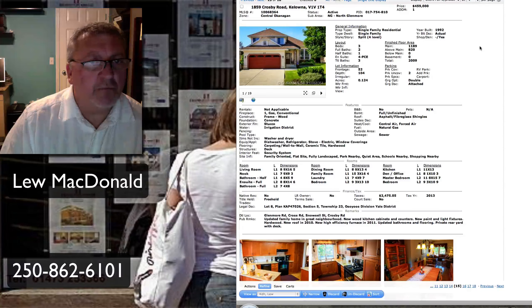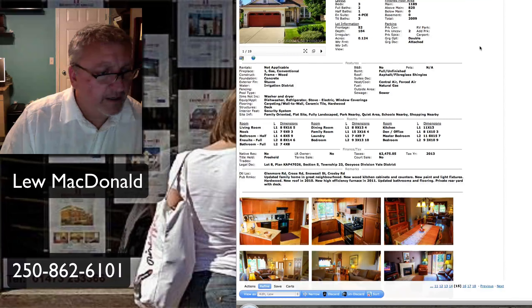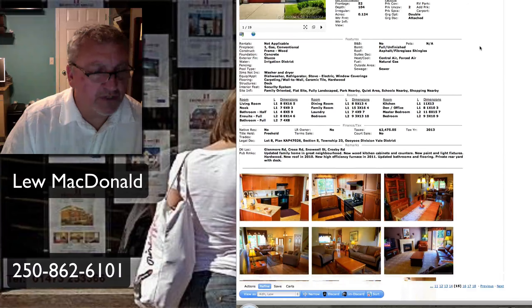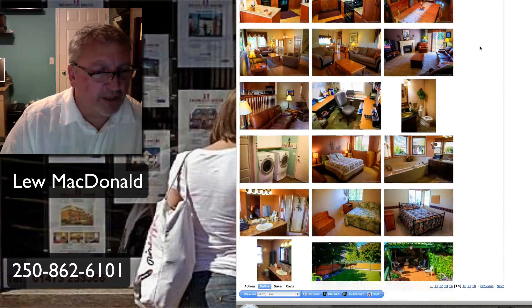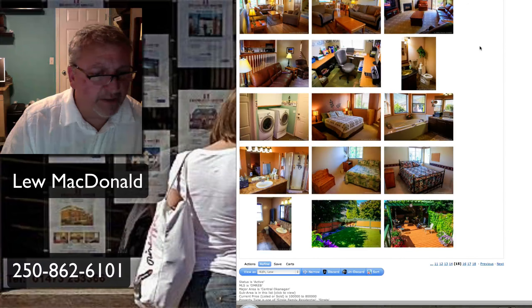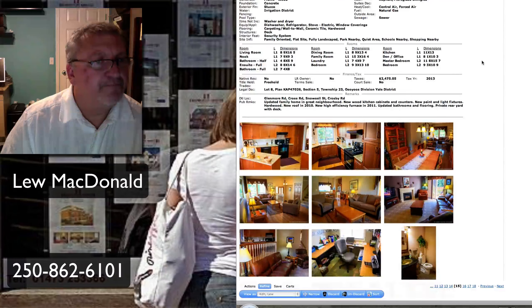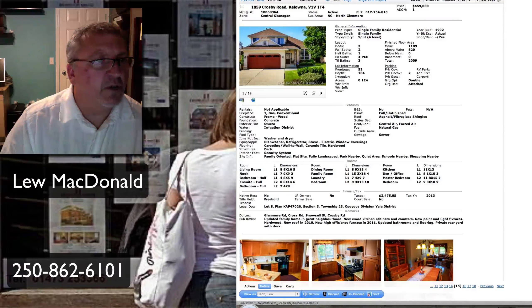Crosby in North Glenmore, built in 1992, 2,009 square feet, three-bedroom, two-bath. This one has been updated — a family home in a great neighborhood. New wood kitchen cabinets and counters, new paint, light fixtures, hardwood, new roof in 2010. Sounds like all the upgrades and work has been done. Beautiful deck out the back in the yard, nice full landscaping. That one's in North Glenmore on Crosby.